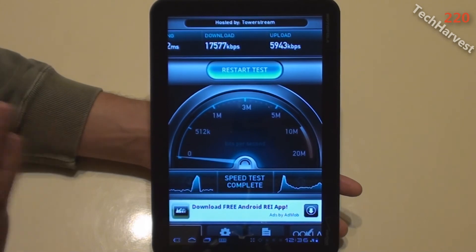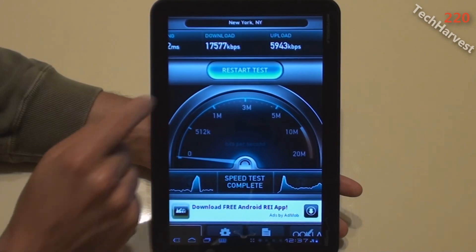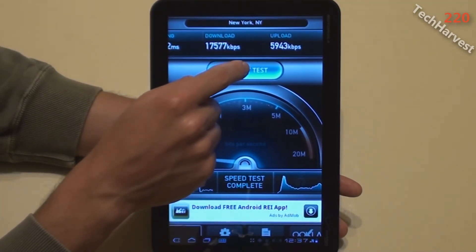Not quite as good, but still very good. 17,577 kilobits per second download speed, and 5,943 kilobits per second upload speed. Very nice. Let's try the third and final test.